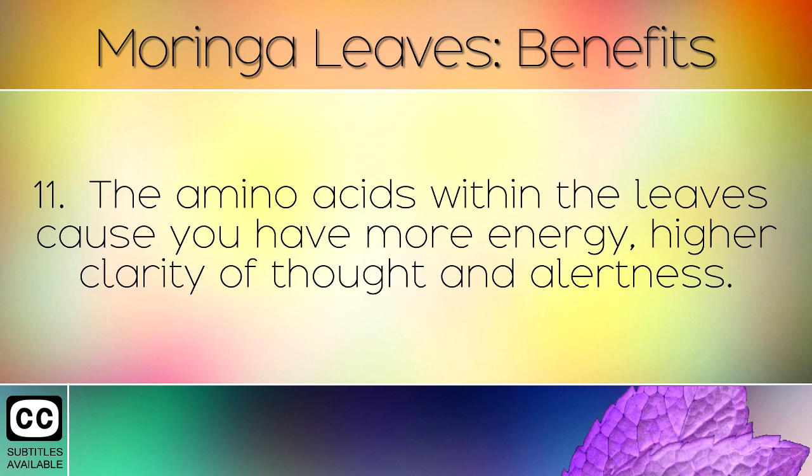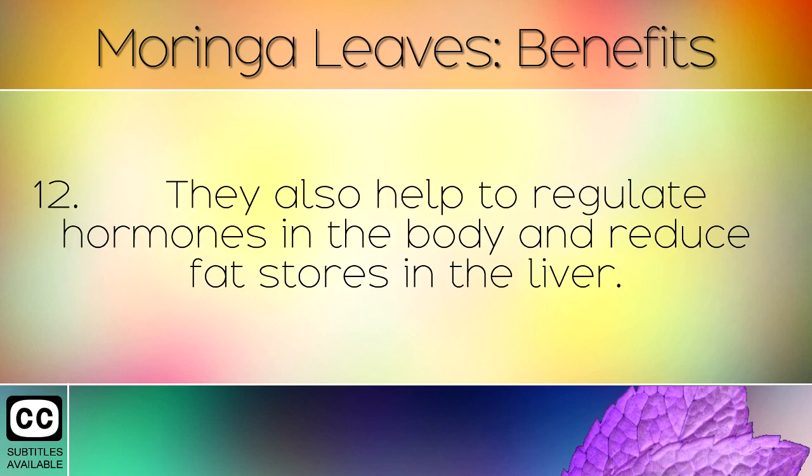The amino acids within the leaves cause you to have more energy, higher clarity of thought and alertness. They also help to regulate hormones in the body and reduce fat stores in the liver.